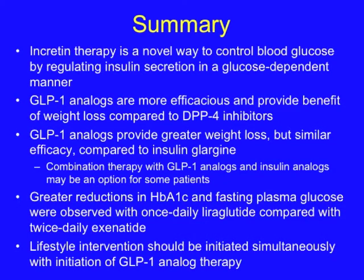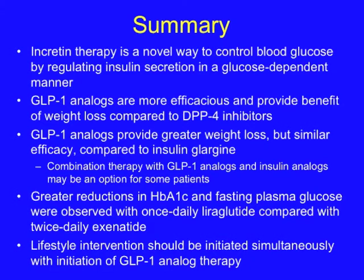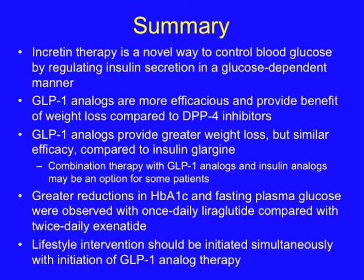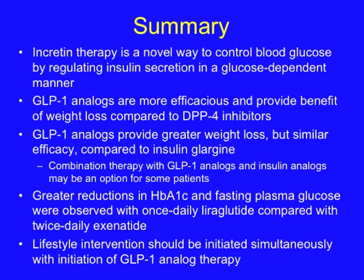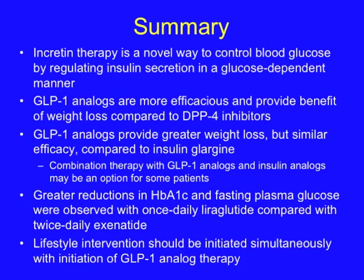To summarize: incretin therapy is a novel way to control blood glucose by regulating insulin secretion in a glucose-dependent manner. GLP-1 analogs are more efficacious and provide the benefit of weight loss compared to DPP-4 inhibitors. GLP-1 analogs provide greater weight loss but similar efficacy compared to insulin glargine. The combination therapy of GLP-1 analogs and insulin analogs may be an option for some patients. Greater reductions in hemoglobin A1C and fasting plasma glucose were observed with once-daily liraglutide compared with twice-daily exenatide. Lifestyle intervention should be initiated simultaneously with GLP-1 analog therapy.